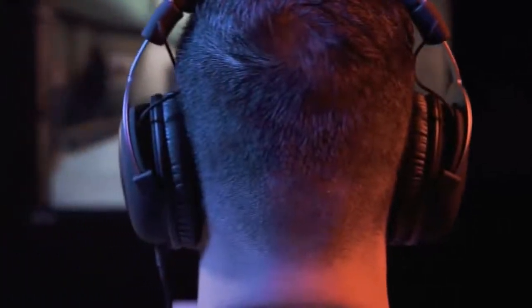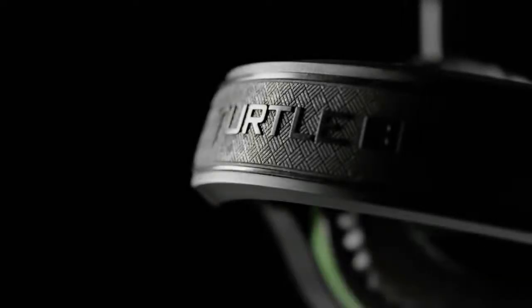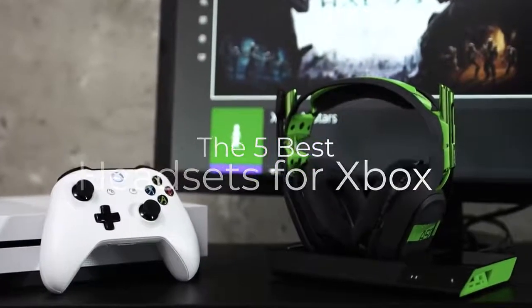Are you wondering what the best headsets for Xbox One are this year? If so, stay tuned because by the end of this short video, you'll know exactly which one to choose. Hey guys, it's 7 Top Rated, and in today's video we're going to check out the 5 best Xbox One headsets on the market.